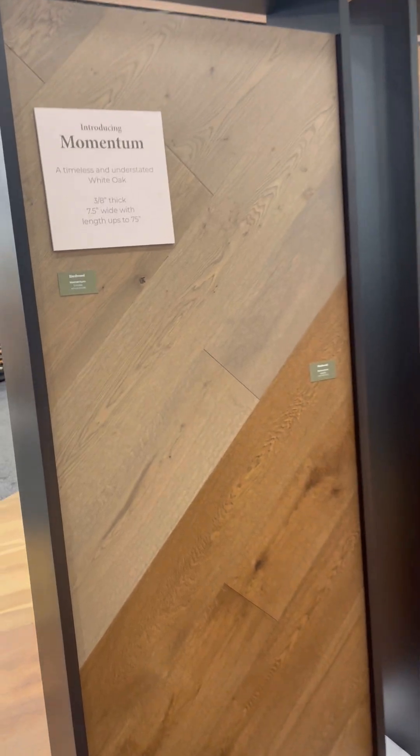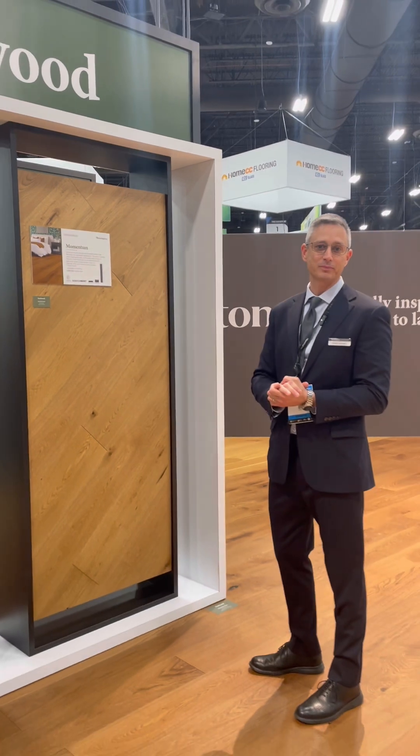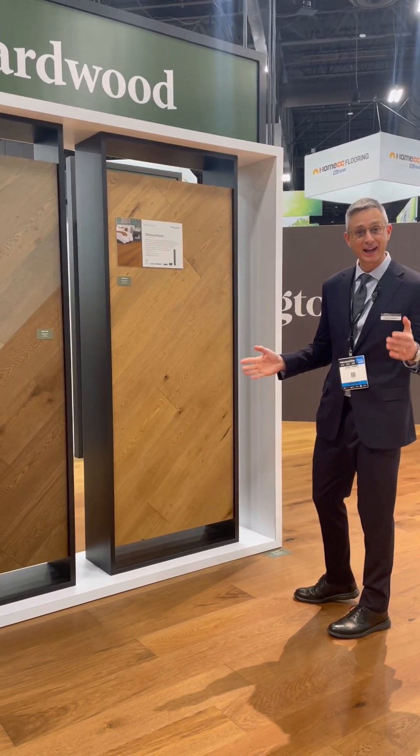Really something for everybody in this collection. One of the unique things about this is it's a three-eighths total thick product with a seven and a half inch wide plank.